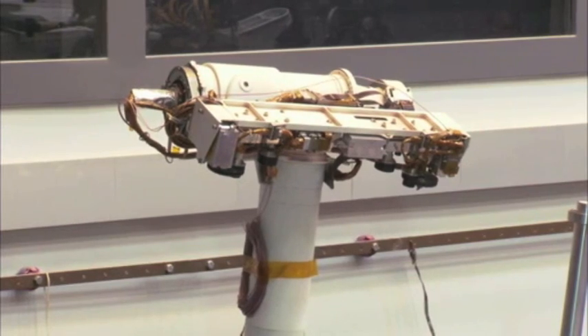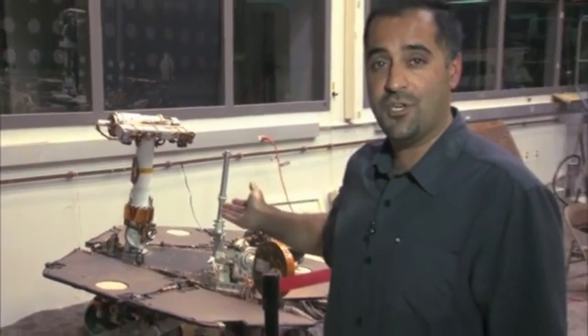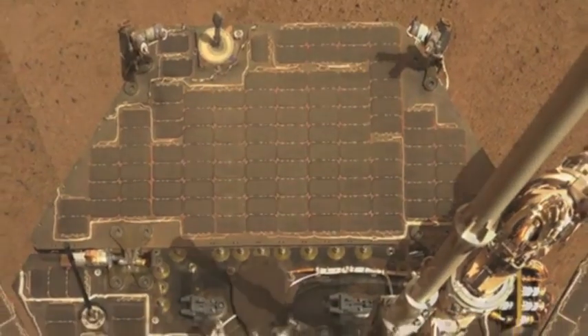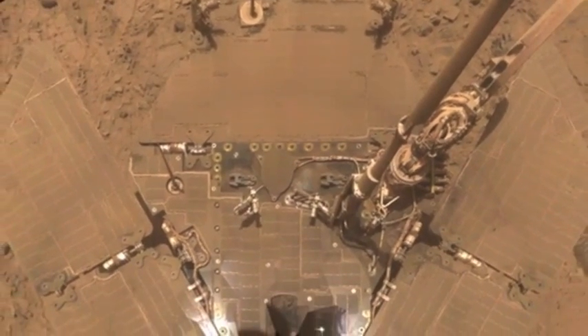Hi, I'm Ashwin Vasavada, the Deputy Project Scientist for the Mars Science Laboratory Mission and its Curiosity rover. A lot of people wonder why Curiosity doesn't have solar panels like the Mars Exploration rovers, Spirit and Opportunity. The Mars Exploration rovers often found themselves short on power as dust settled on their solar panels. This was especially a problem in the short days of winter.